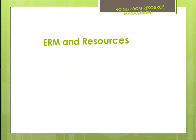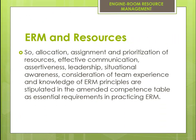Allocation, Assignment and Prioritization of Resources; Effective Communication; Assertiveness; Leadership; Situational Awareness; and Consideration of Team Experience and Knowledge of ERM Principles are stipulated in the amended competence table as essential requirements in practicing ERM.